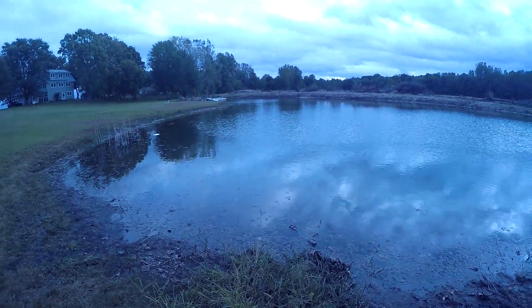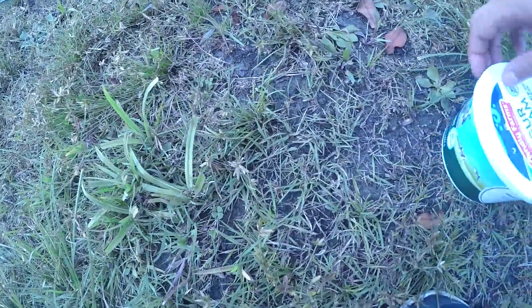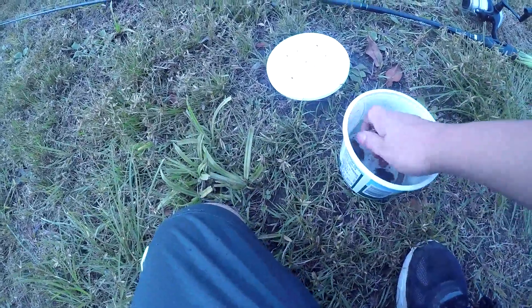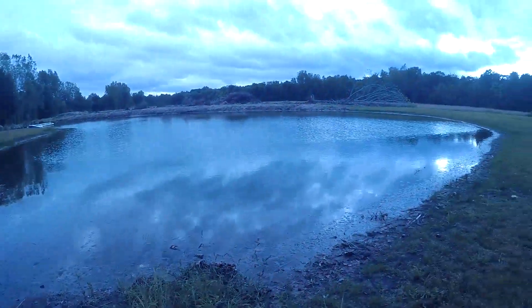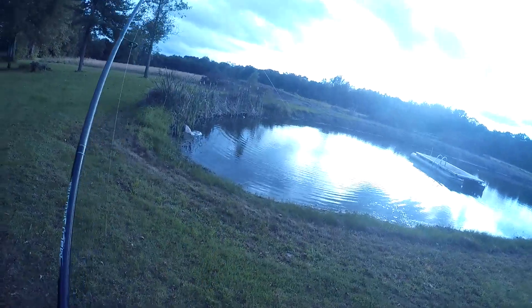Okay guys, so we're at this pond today and we're going to be doing something a little bit different — we're going to be fishing with toads. They're literally live toads, not dead. Here they are. I'm going to try to catch some fish on them. I'm probably going to start out with the smallest one, and hopefully I catch a fish.